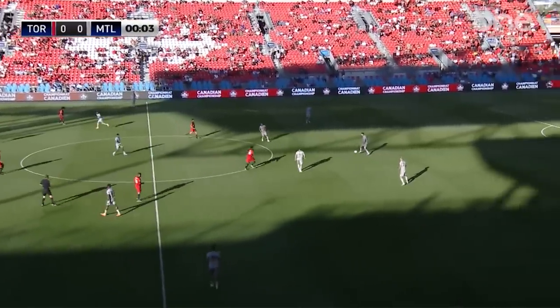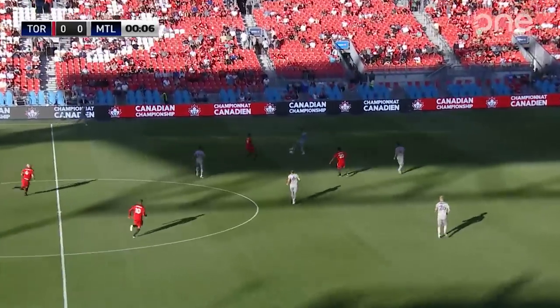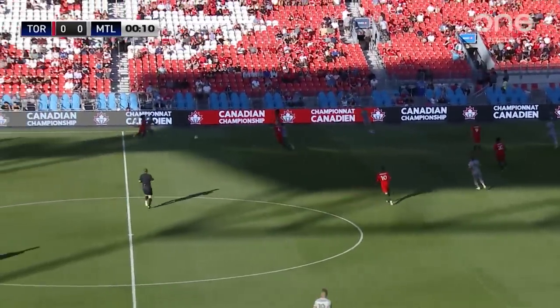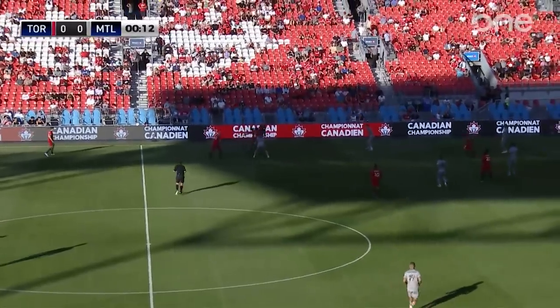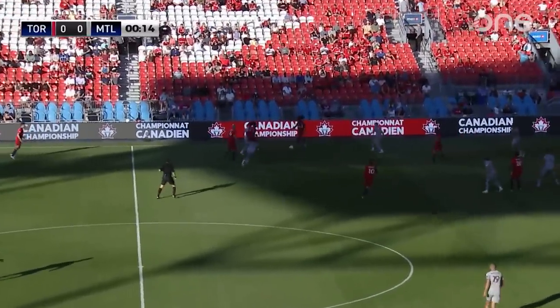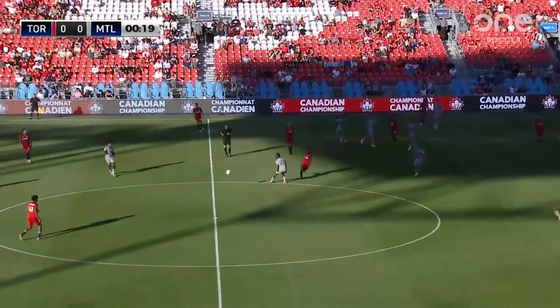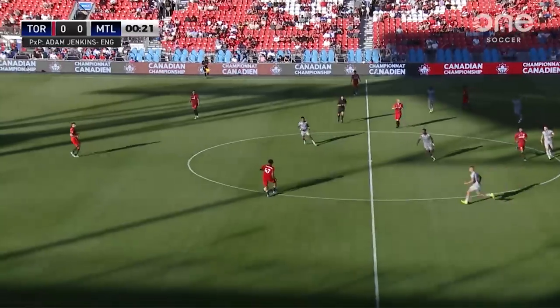Past the whistle and we are away. CF Montreal wearing their red and grays today with the blue accents on the front of the kicks. They attack the nets to the north end of the stadium — that is the left side of your screen. TFC with red shirts, shorts, and onyx socks, working from left to right towards the lake and the right side of your screen.